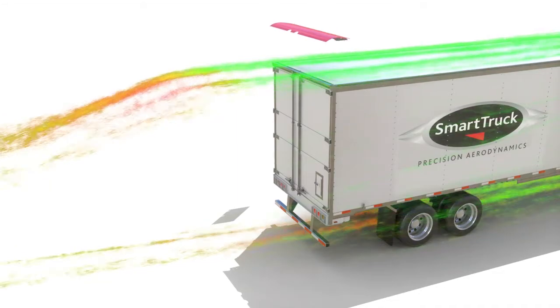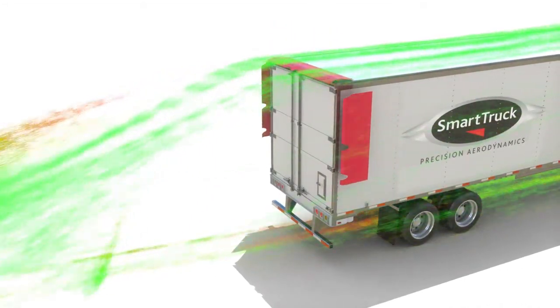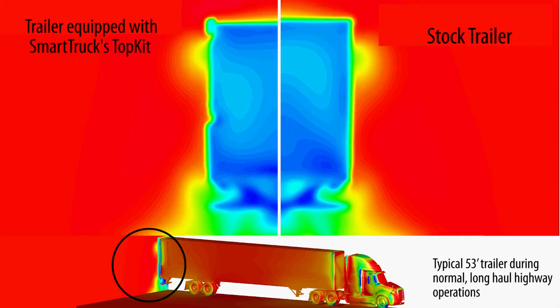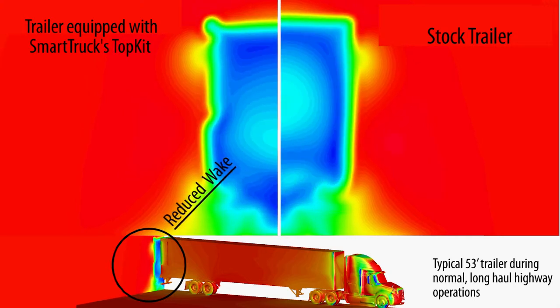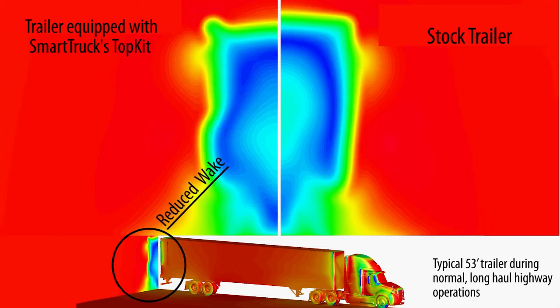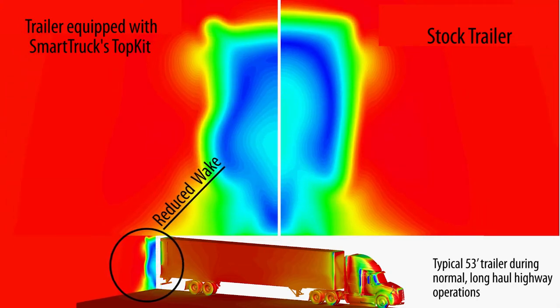Smart Truck's top kit, which includes the Aero Rain Guard, or ARG, and two side fairings, was used to compare the differential drag to a standard stock trailer using the more advanced CFD method. The trailer equipped with Smart Truck's top kit has a distinct advantage over the conventional trailer.